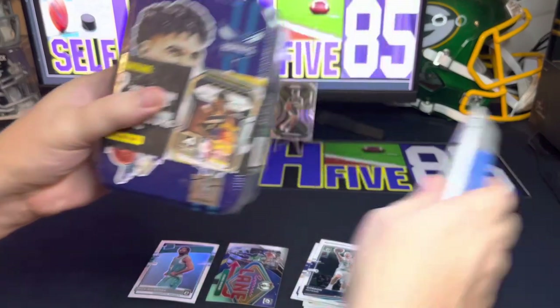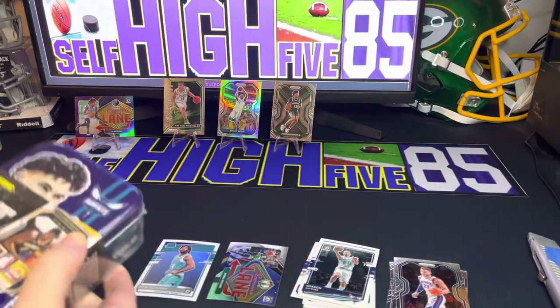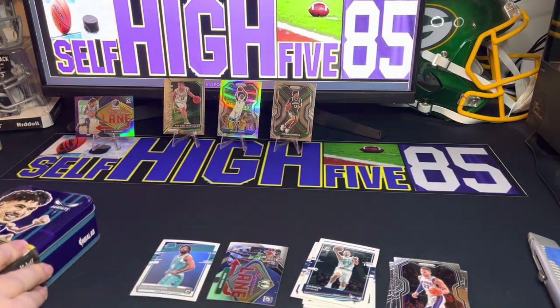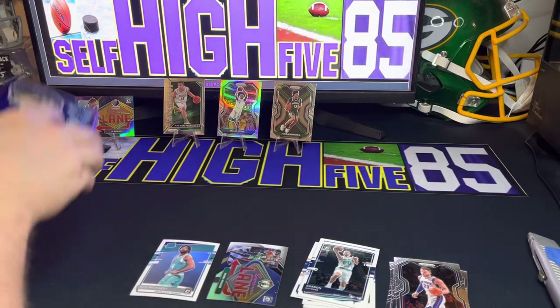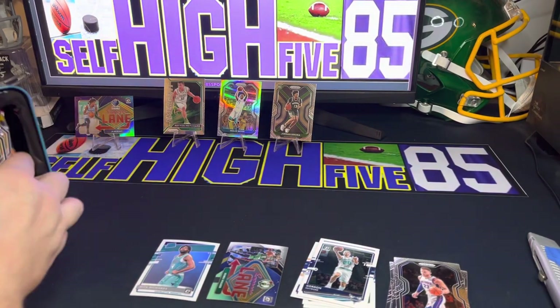All right, on to the LaMello Ball tin. These don't seem to be as juicy as the boxes that came out from TJ Holdings or whatever holdings company makes these. There is the front of the LaMello — really cool tins, I'm gonna hold on to them. All right, we get four packs out of here.